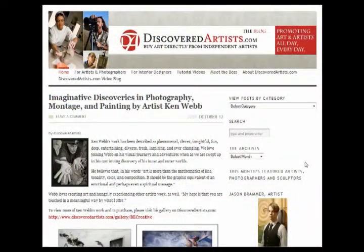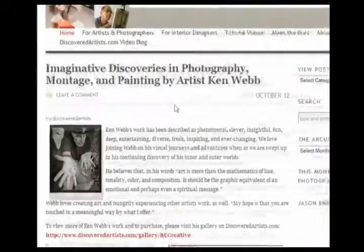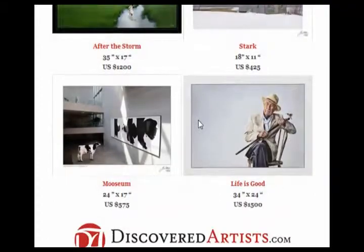A blog is no good unless you have visitors, and we are slowly but surely starting to build quite a following to the DiscoveredArtist.com blog. I wanted to focus real quick on a brand new entry we put in here October 12th. This is for our photographer and also painter — he's just an overall amazing artist. His name is Ken Webb. What we've done here, and I try to use this particular type of layout any time we're promoting artists on the blog, is a short description about the artist first, and then provide about 10 images — samples of the artist's work. In this case, these are 10 samples of Ken's work.